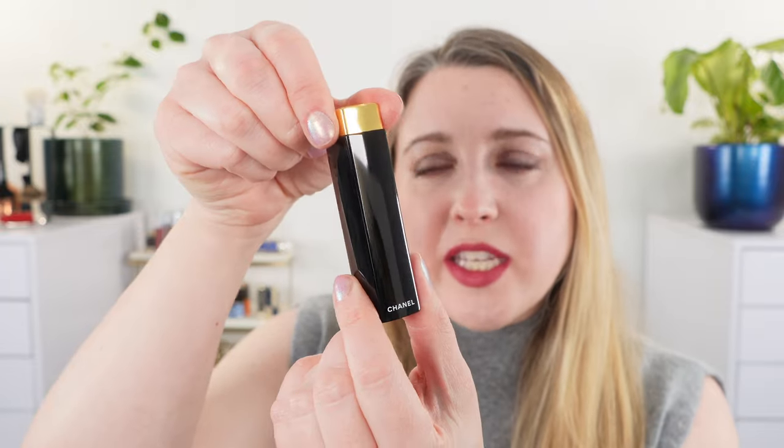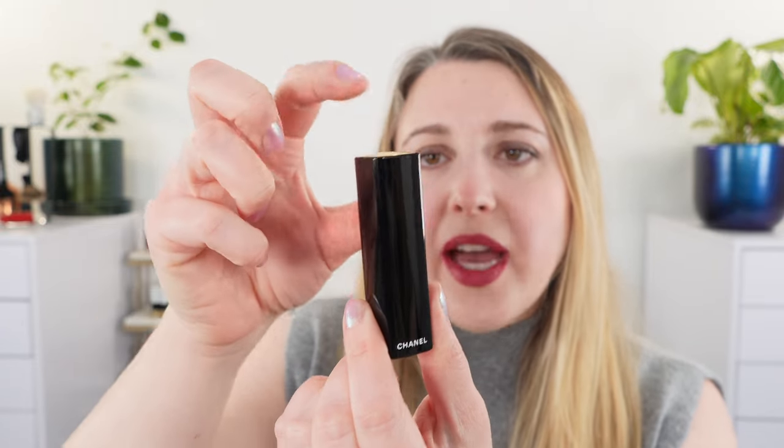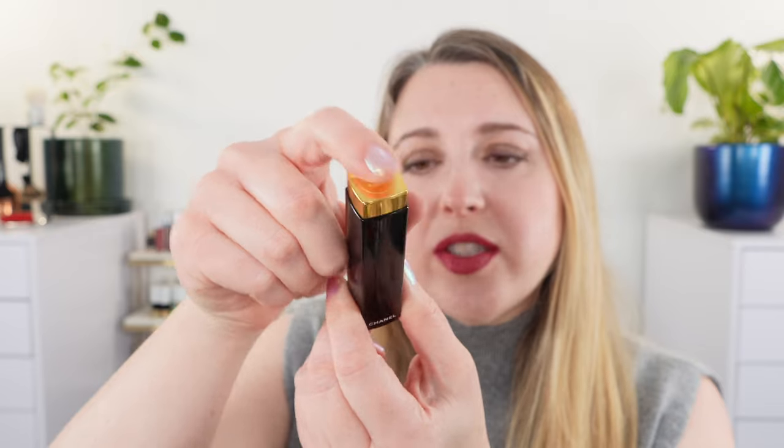The Rouge Allure lipsticks always have this push-style packaging with the double C's, like we do with the permanent edition Rouge Allure lipsticks. Typically every December or January when Chanel releases these, they are in a limited edition case.